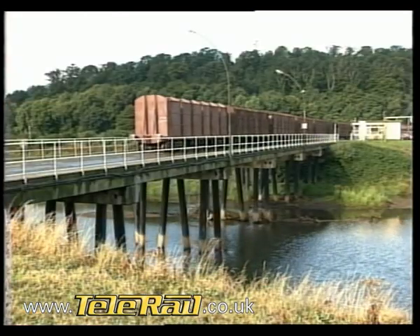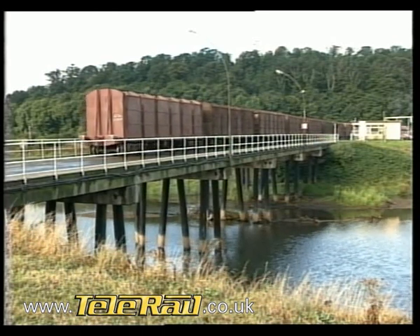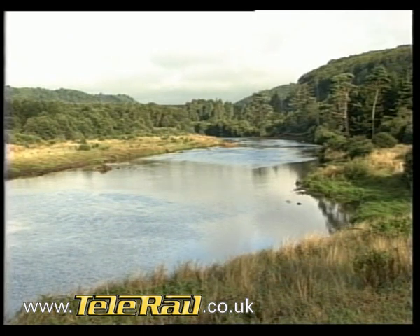For outward loads of fertiliser, there's a siding which penetrates right into the plant, first crossing the Avoca River, which is one of the main watercourses out of the beautiful granite Wicklow Hills.